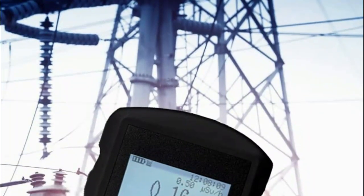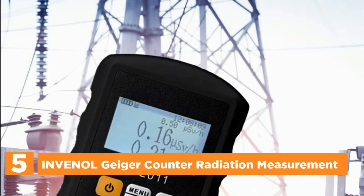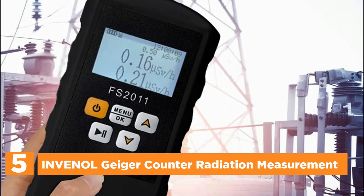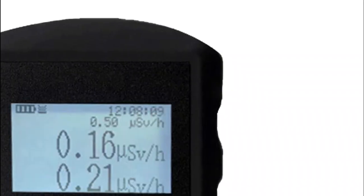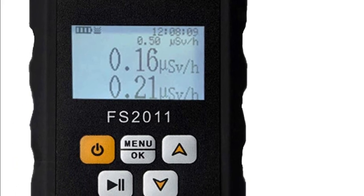Starting our list at number 5, the Innoel Geiger counter radiation measurement. With a backlit LCD screen, the readings of this device can be easily viewed even in low-light outdoor conditions. The display can simultaneously show both real-time and average values, eliminating the need for constant switching. This instrument is battery-operated, running on two AA batteries that are widely available.